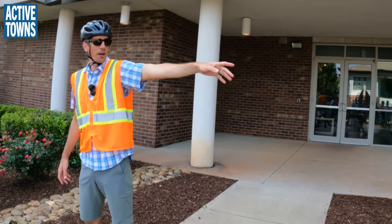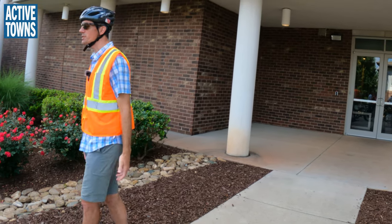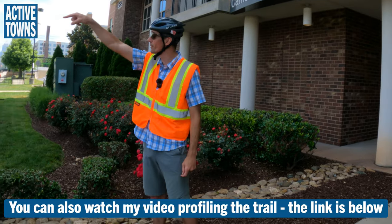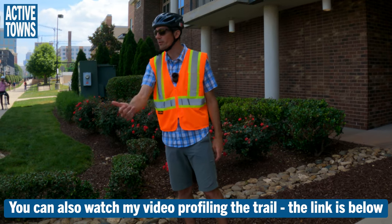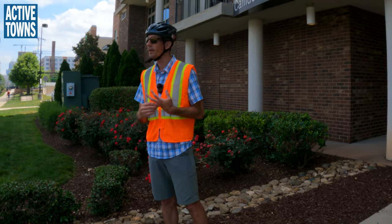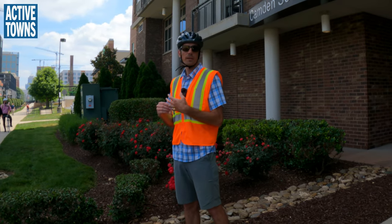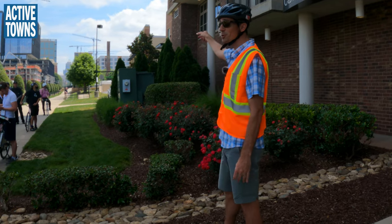This is as far south as we'll go on the rail trail today. If you're interested in exploring more on your own, if you popped over to the other side of the rail trail back at Tremont, you could continue several more miles south and see more of this bicycle-oriented development. The reason we're stopping here is because I wanted to highlight the Publix grocery store.